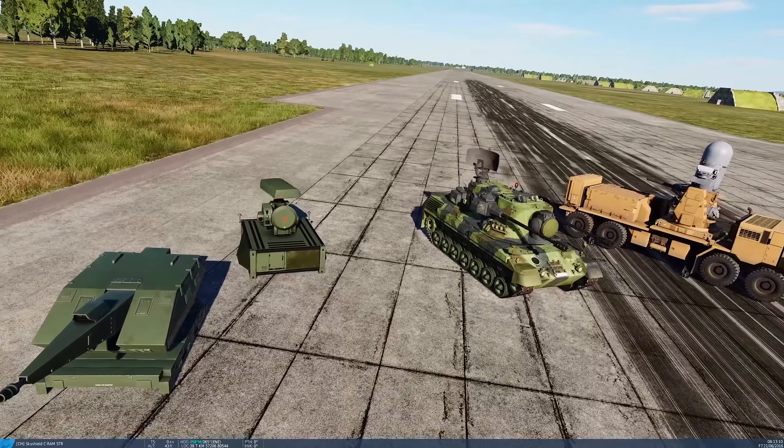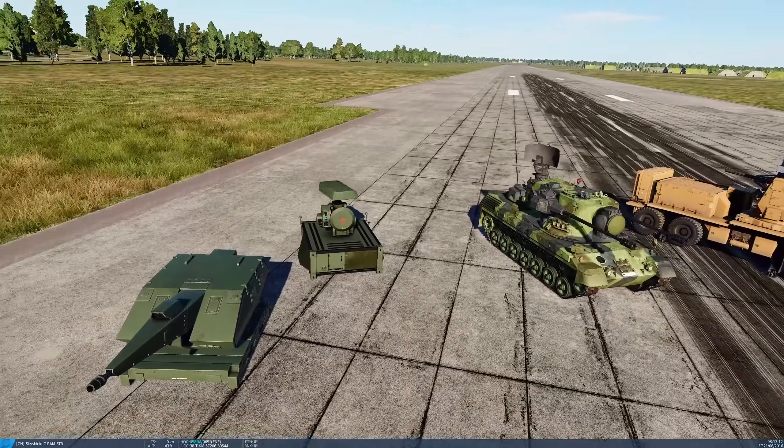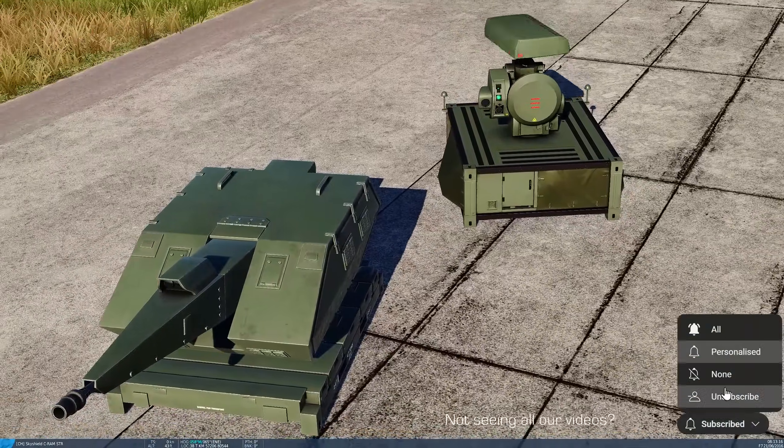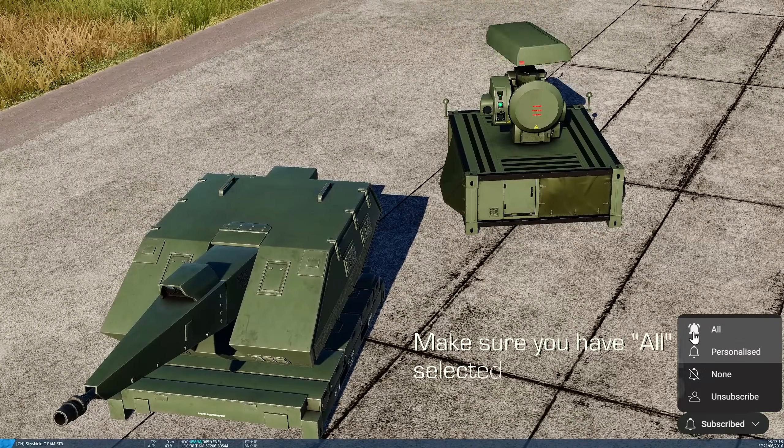Hello valued viewers, I hope you're all doing very well. Today we're looking at the Rheinmetall Ehrlichan Skyguard system, which is this guy here. We've got two units here: the gun unit on the left and the radar unit on the top right.